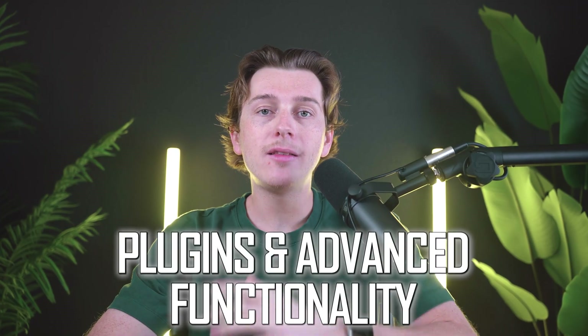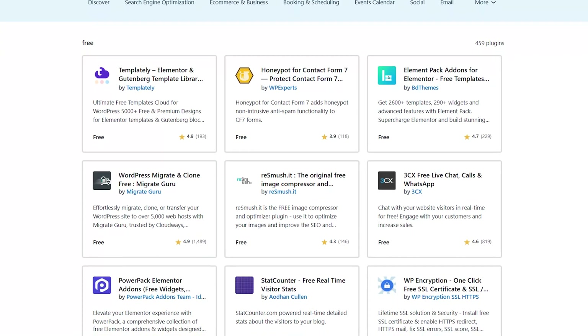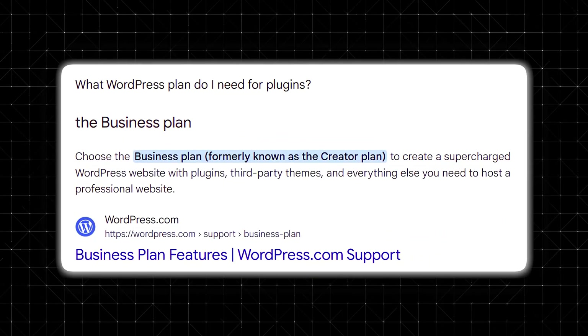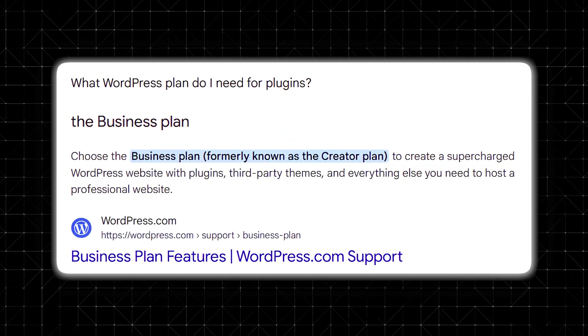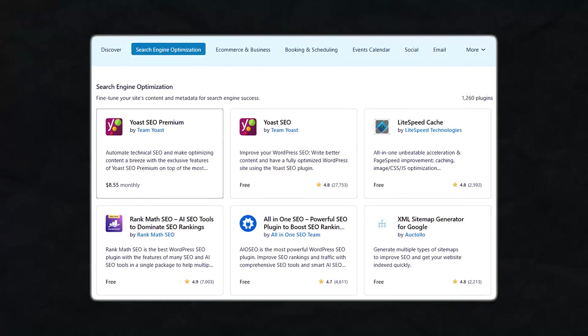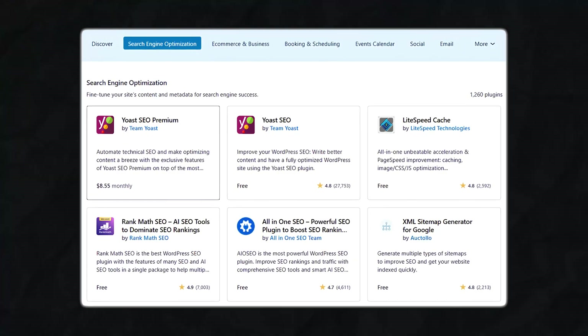The next consideration is plugins and advanced functionality. Historically, WordPress.com has had significant limitations, especially on plugin usage, reserving most advanced customization for self-hosted WordPress.org users. With a business plan or higher, you can install and manage plugins, making WordPress.com feel a lot more like the self-hosted version. This flexibility means you can integrate tools for search engine optimization, e-commerce solutions, and even membership sites.